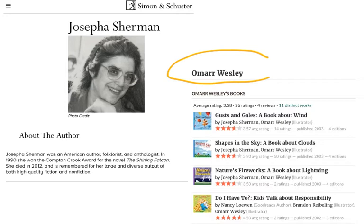The illustrator, Omar Wesley, has lots of books that he has done in his lifetime, including three other books that you see here in addition to Shapes in the Sky. Two of those other books are with Josepha Sherman. One is with this woman, Nancy Lowen. And it will not be too hard to find other illustrations by Omar Wesley.